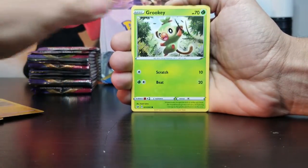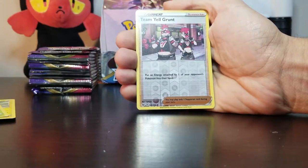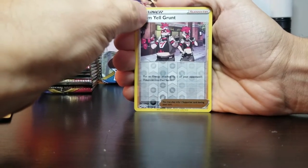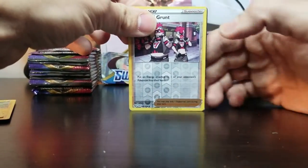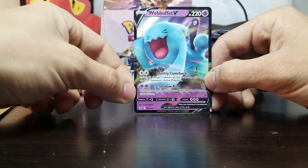Same cards. Grookey. Reverse holo Trainer — Team Yell Grunt. I guess that's the new bad guys. And for the rare — ooh, got a V card! A holo Wobbuffet V card!